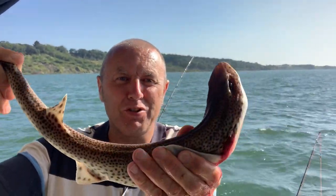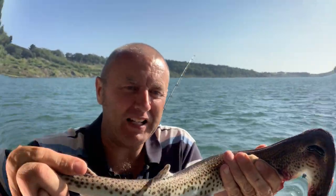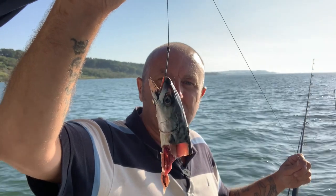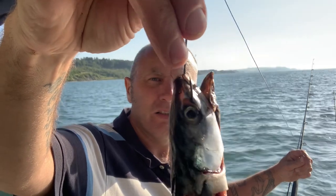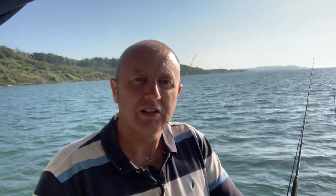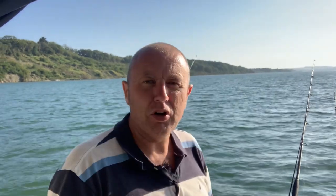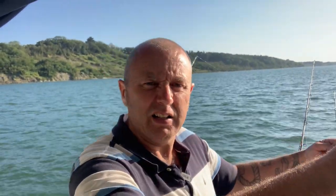I've decided I'm going to bung another rod out and try for bass as well. Bunging the mackerel head on — straight through the nose so the hook's pointing outwards. Once the bass grabs it, straight onto it and we're away. Normally a mackerel head's pretty good for bass, so we'll give it a go and see what happens. I'm going to try for some sole a bit later on, but I thought I'd bung a mackerel head on first. It's all getting a bit of a tangle here.